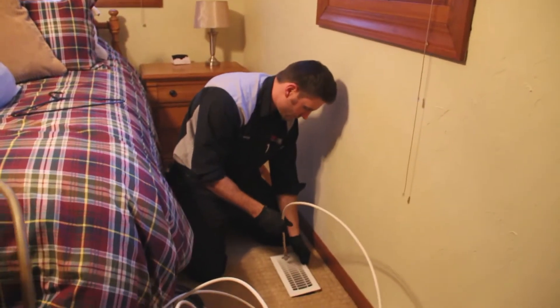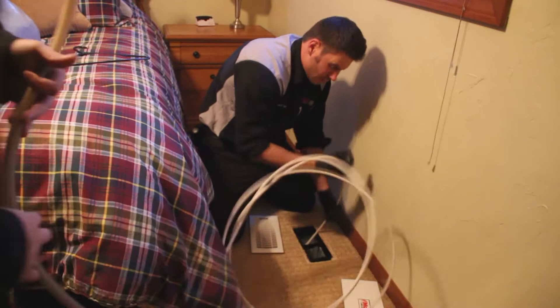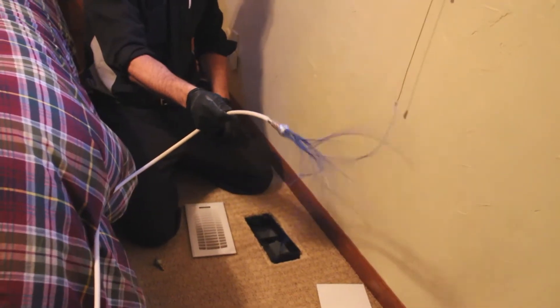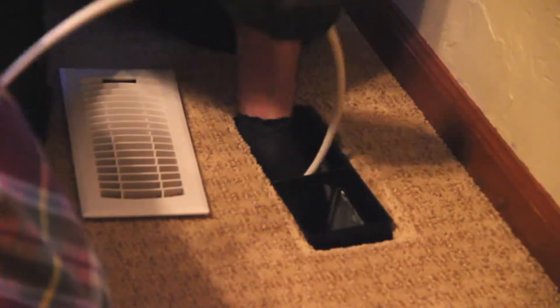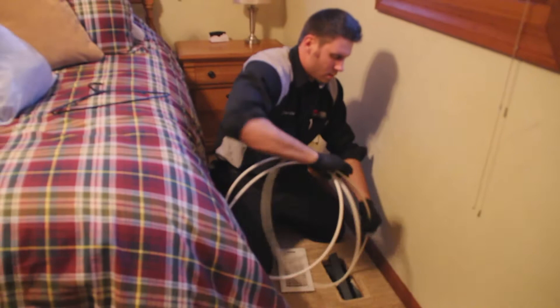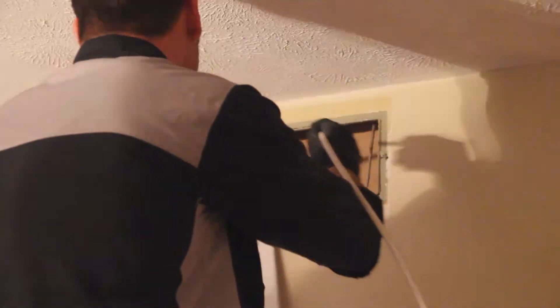Then our technician will pull off all of your registers — both supplies and returns — one at a time, to clean each vent and the ductwork from the location back to the furnace until we have completed all supply vents. And then we go back and do the cold air returns one at a time.